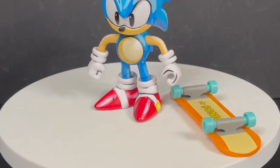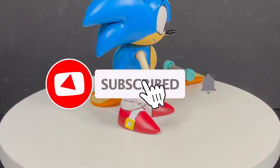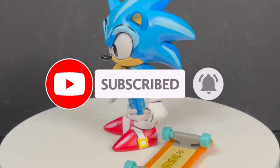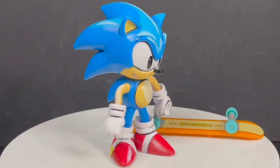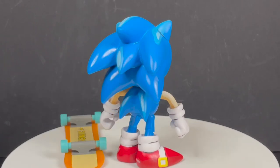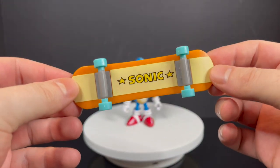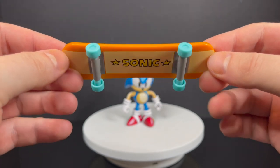While I have all you speedsters here, I just want to say thanks so much for always checking out my videos. If you haven't already, please consider subscribing — old toys, new toys, daily news updates — guaranteed you'll find something you like. Now let's talk about a certain cell-shaded blue hedgehog.